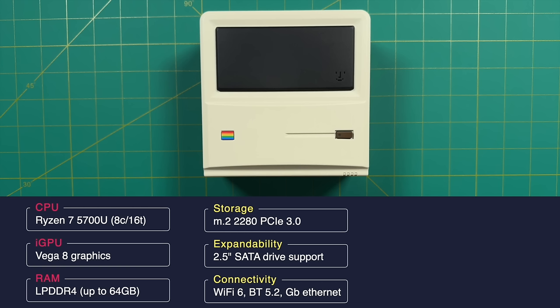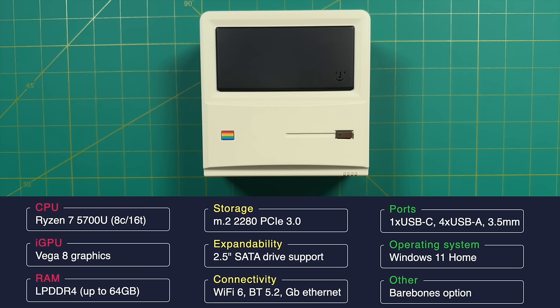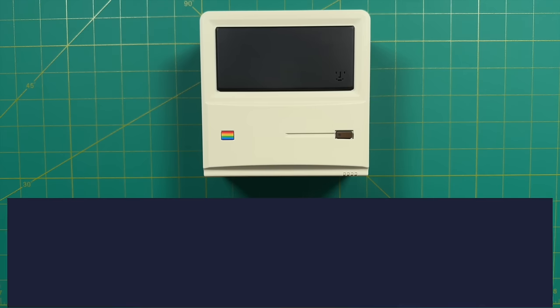In addition to the M.2 drive, you can also add your own 2.5-inch hard drive or SSD. When it comes to connectivity, we have Wi-Fi 6, Bluetooth 5.2, and gigabit ethernet. We've also got a bunch of other ports, including one USB-C, four USB-A, and a 3.5mm headphone/microphone jack. The operating system is Windows 11 Home. There is also a bare-bones option, so if you have your own RAM and hard drive, you can add that yourself and save a little bit of money.